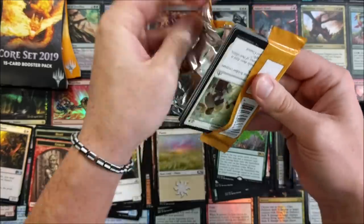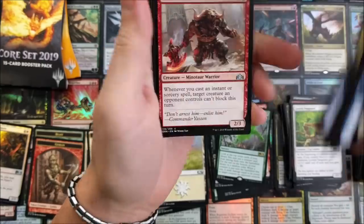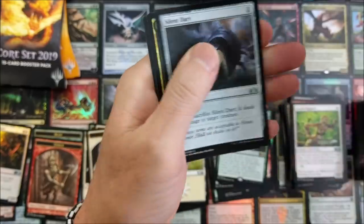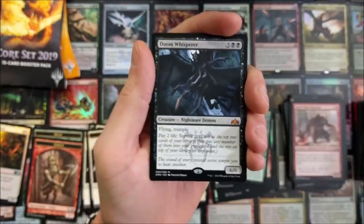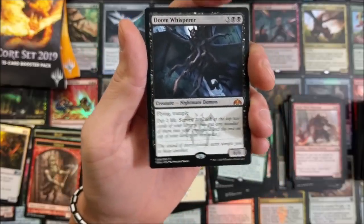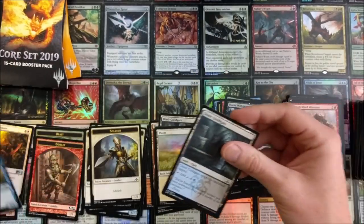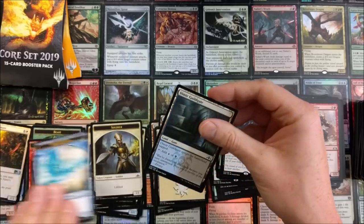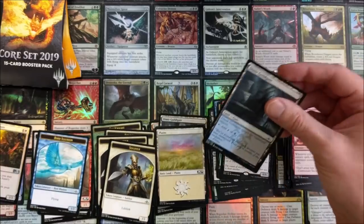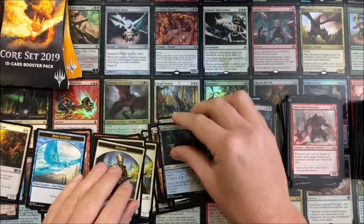We had to drive to two different GameStops — I didn't clear all of them out. I only went to a couple, so there are quite a few GameStops I haven't gone through. Doom Whisperer — yeah, give me that! He was at 25 bucks not long ago and has plummeted down to about 17, but that is a solid hit. That alone almost paid for all of these packs, which is phenomenal.